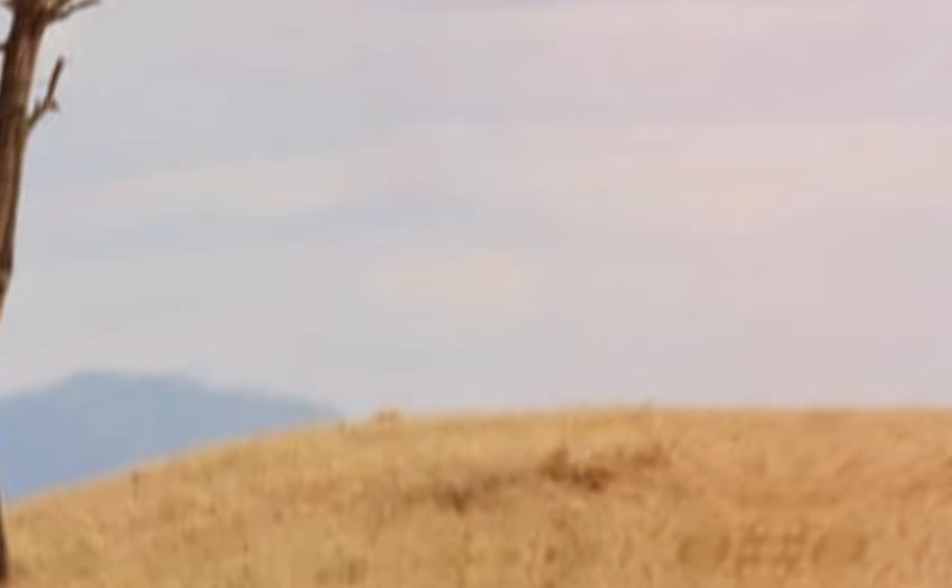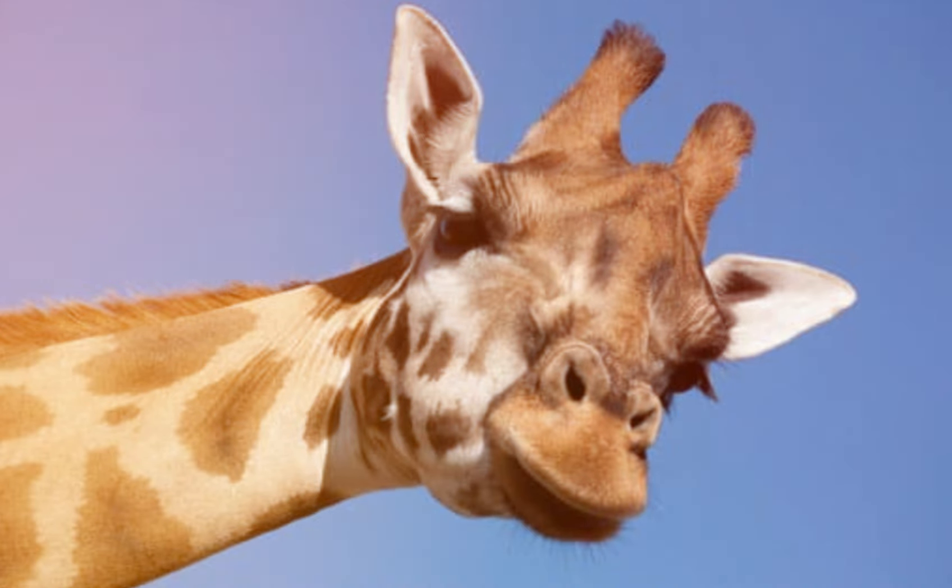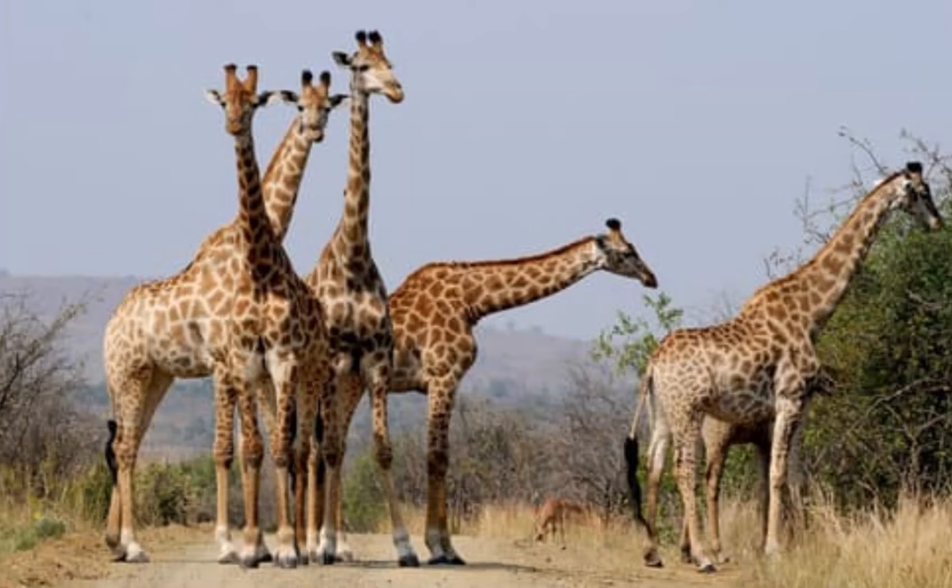If you enjoyed learning about the life cycle of giraffes, don't forget to like, share, and subscribe for more amazing wildlife stories. What animal's life cycle should we explore next? Let us know in the comments below.